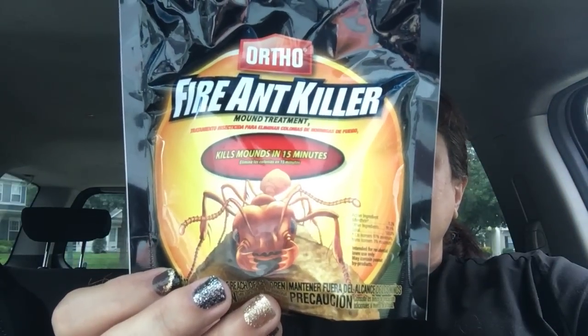In the cleaning department, they had the Ortho fire ant mound treatment. I remember when they came out with this last year and never found it. It's something you want to have because red ants attack and you don't want to deal with that. I got two just in case. One time I used boric acid powder from Dollar Tree on some mounds and after two days they were gone, but I don't think that's strong enough for red ants.